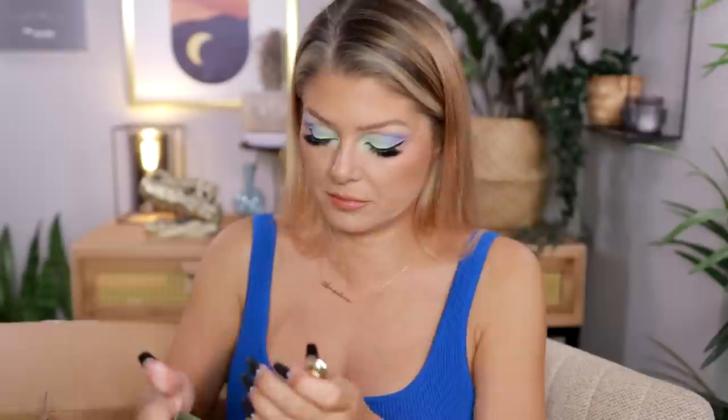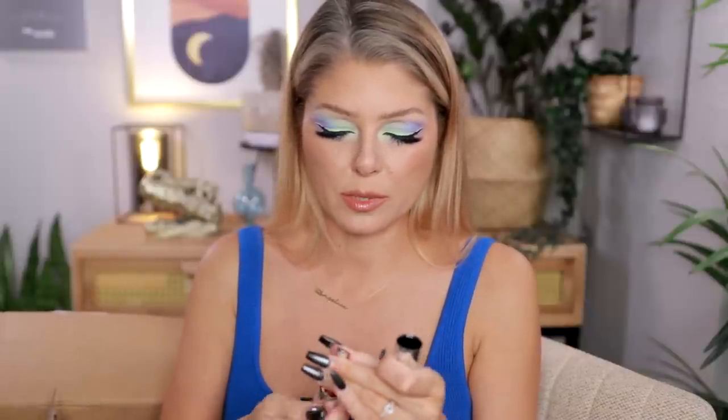I also bought two more lippies and I blame a friend for these. If I don't like these I will be sending you an invoice. I got the Hourglass Phantom Volumizing Glossy Balm in Rice. And I also got a YSL Candy Glaze. So I basically bought the same color in three different formulas. I'm gonna need that glass of wine now.